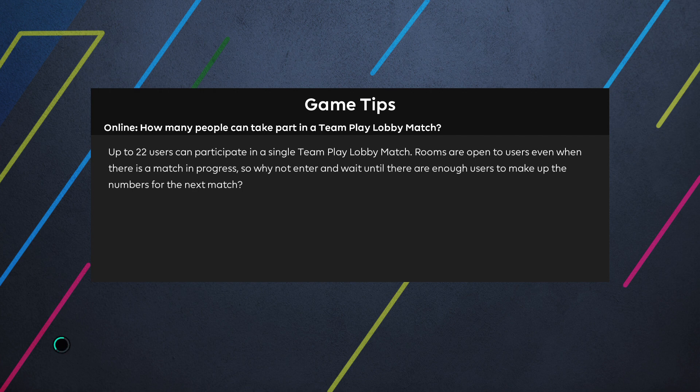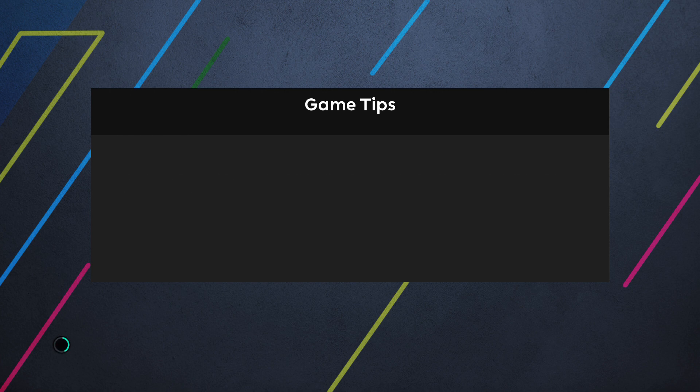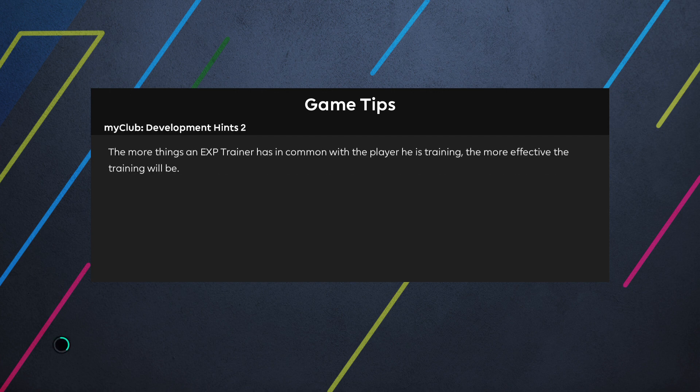This fixture is played in Kobe at the Noevir Stadium, home of Vissel. That stadium does feature on the virtual pitch that I use, so we have it for you here on the preview.